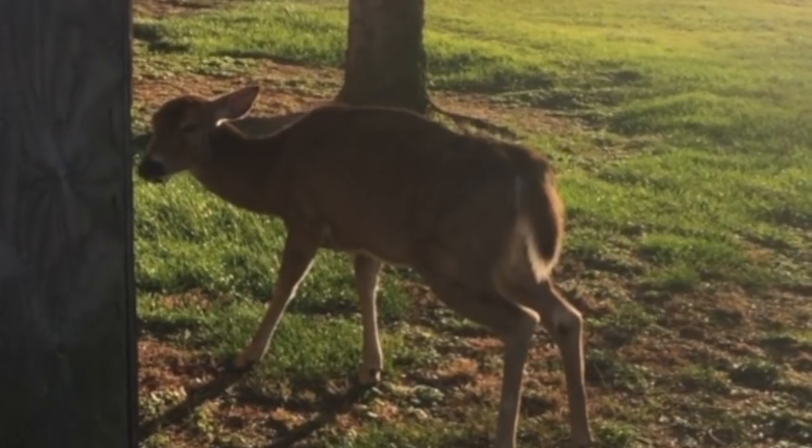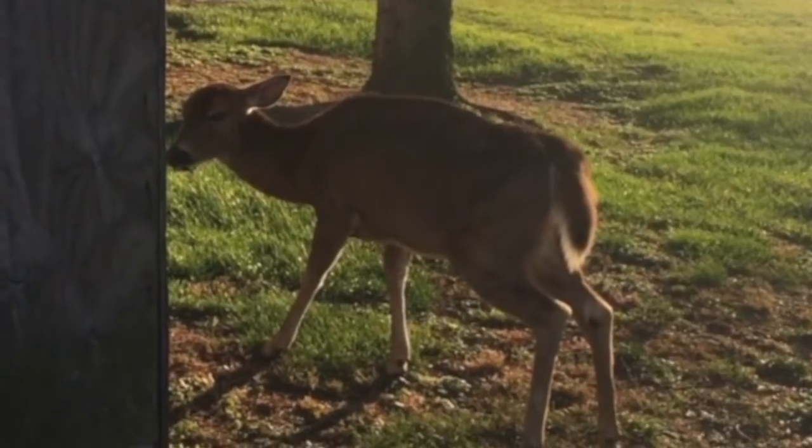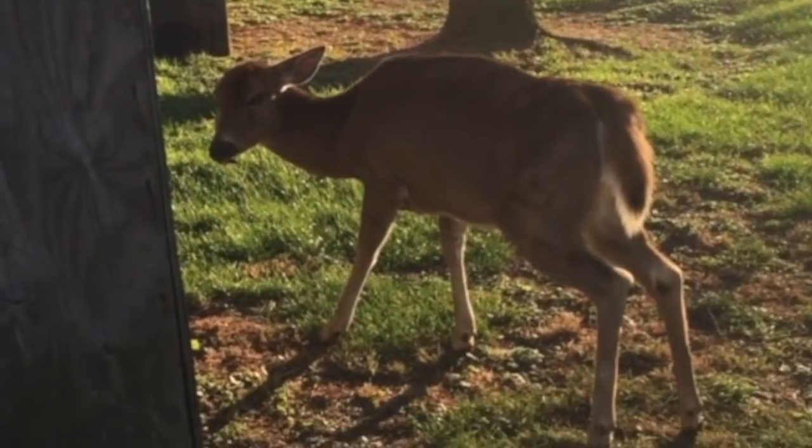Deer are exposed to CWD through direct contact with infected deer or contaminated environments. You can help to slow the spread of CWD.